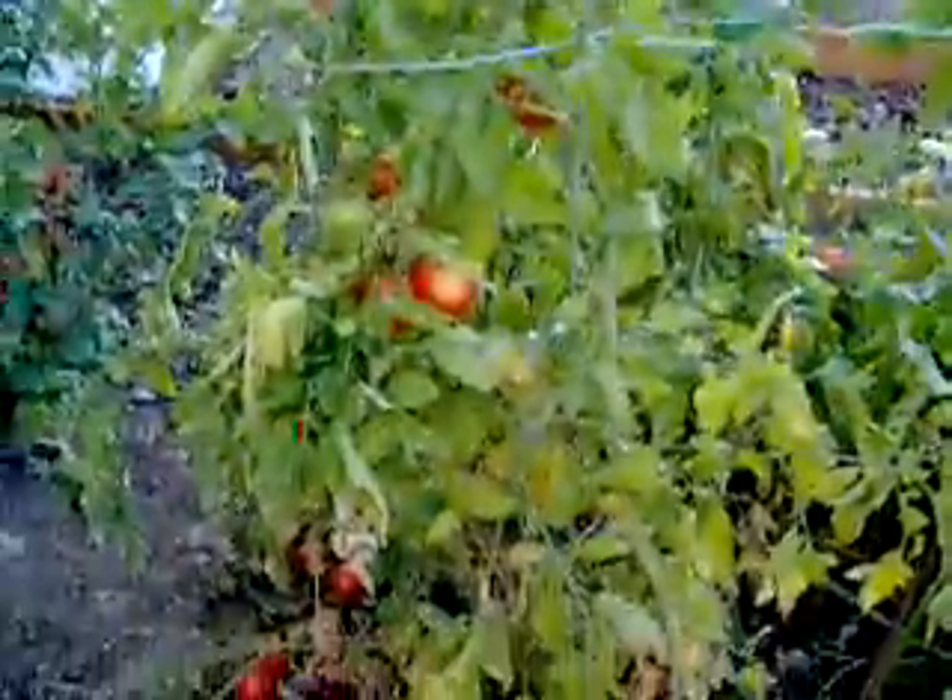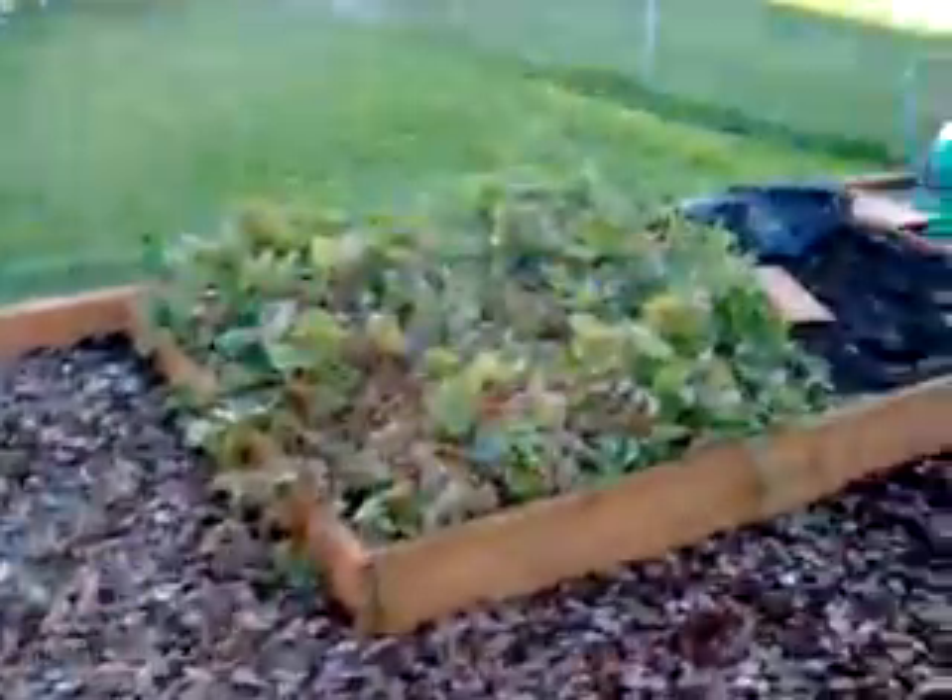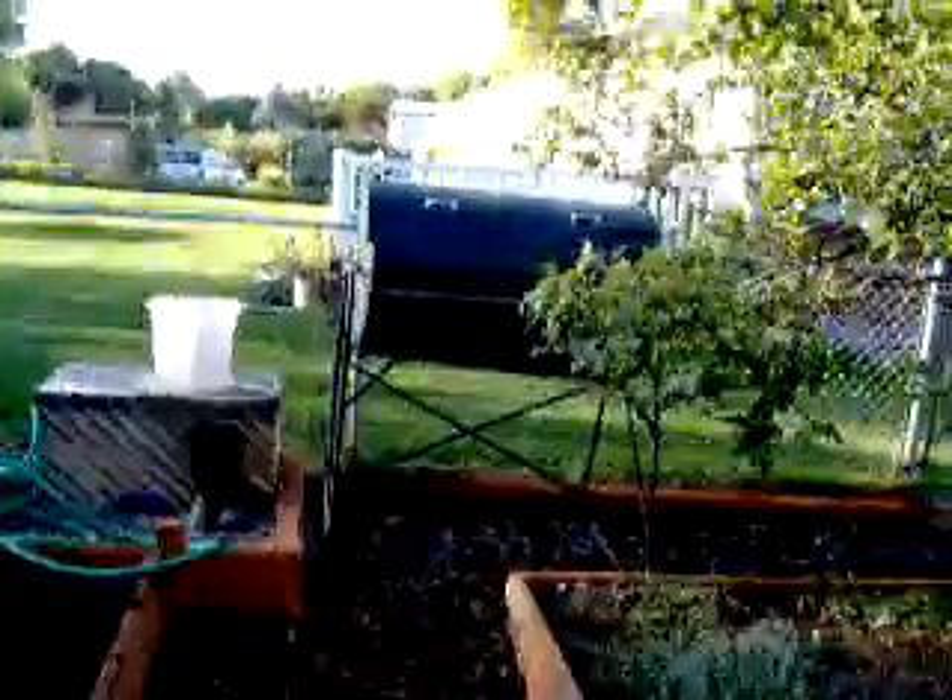Here are our tomatoes — got a few left for the end of the year. There's the composter.